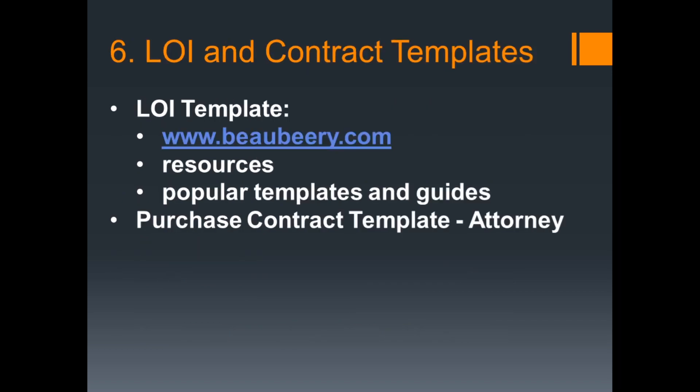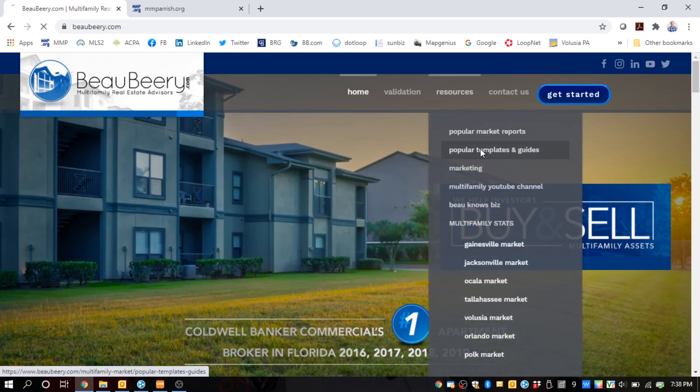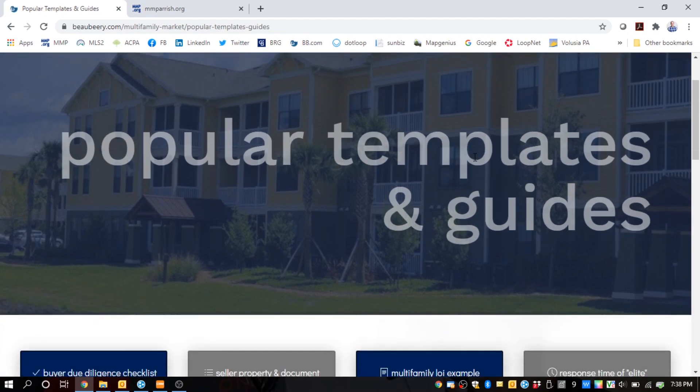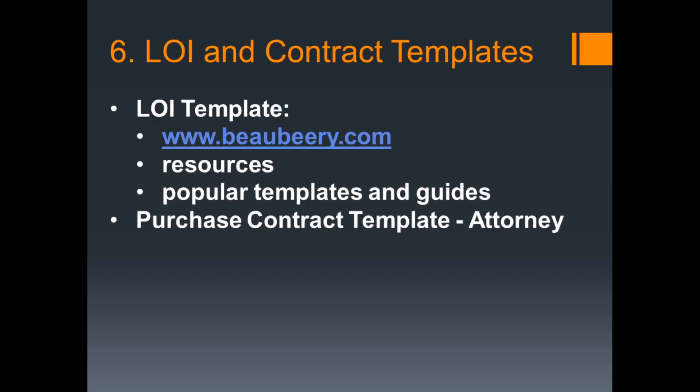Step number six, before you've even looked at any properties, make sure you've got a letter of intent or LOI template and a purchase contract template set up and ready to go so you can react fast to opportunities. I carry an LOI template on my website at bobeery.com — just click on resources at the top and then templates and guides. Make sure you run my LOI by any attorney before submitting. The purchase contract should be put together by an attorney of your choice — make it as concise as possible and easy to read while still protecting yourself. Having these templates done upfront will allow you to move quicker and with more confidence because you already know them like the back of your hand.